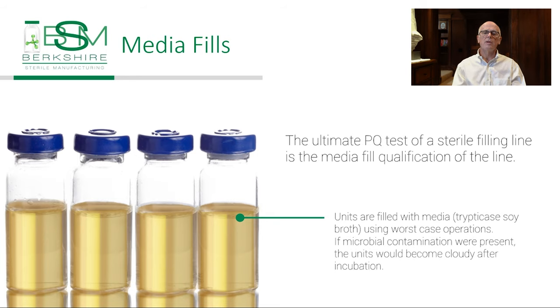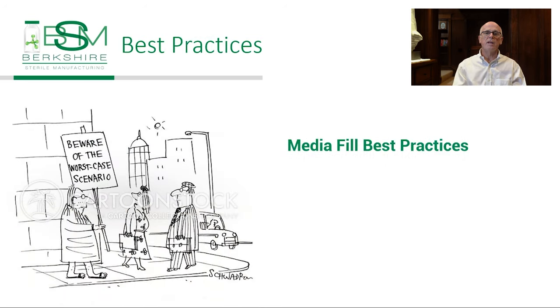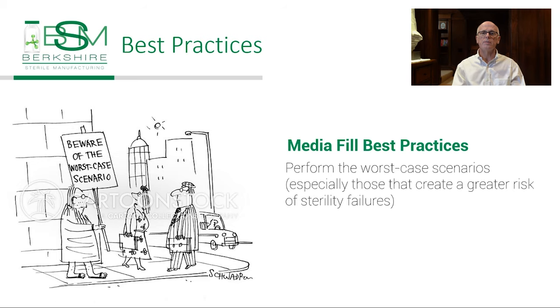The ultimate PQ test of a sterile filling line is the media qualification. Media, which supports microbial growth—usually trypticase soy broth—is used to simulate worst-case operations in filling operations. If microbial contamination were present in the filling operation, the media-filled units would show signs of microbial growth, that is cloudiness, in the media following incubation under the right temperature.